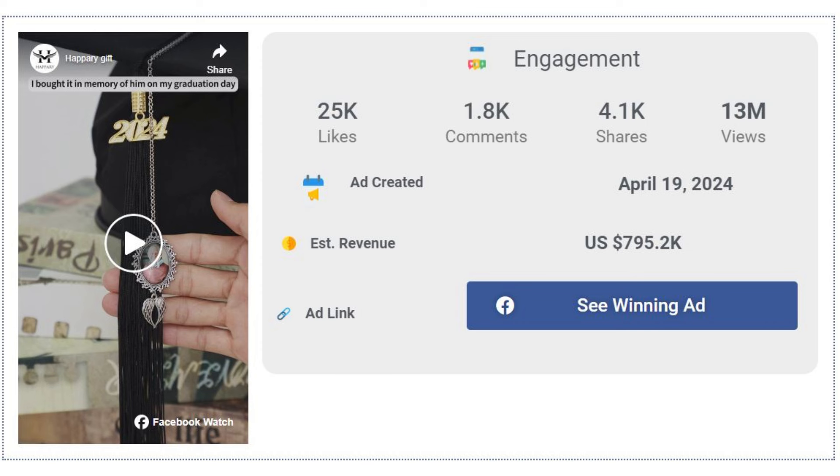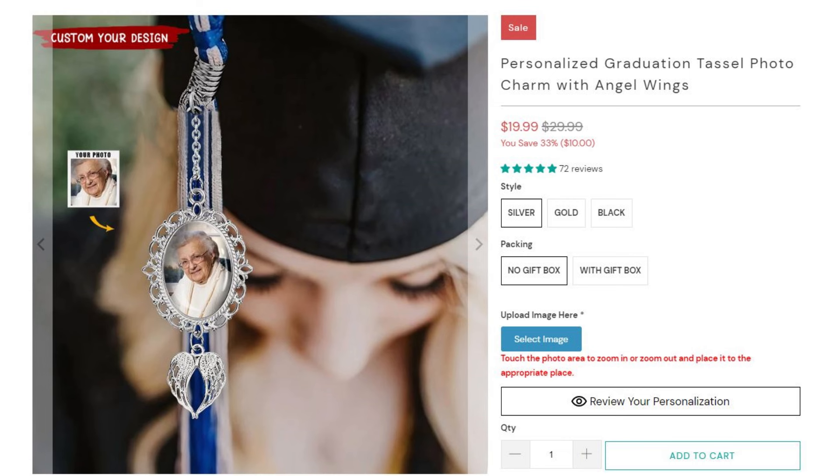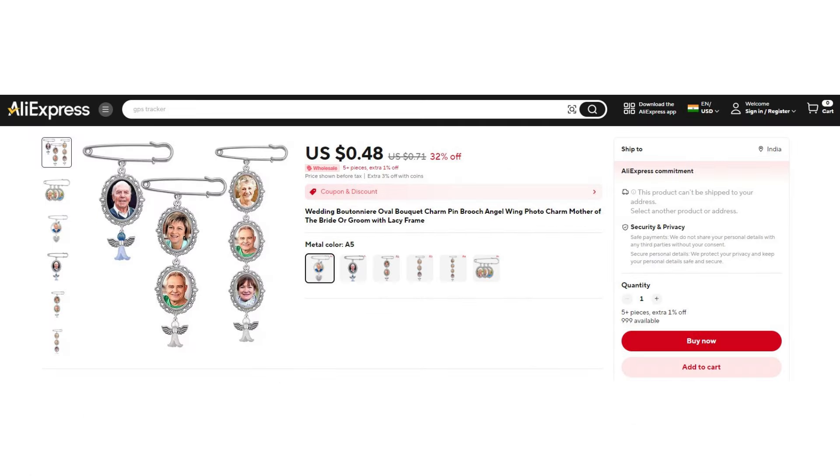The Facebook ad has received more than 25,000 likes, 1,800 comments, and 4,100 shares. The winning store selling price for the wedding bouquet photo charm is just under $19.99, while the product cost is only $0.48. You are looking at a good profit margin of $19.51.